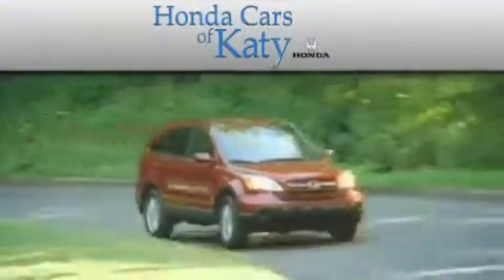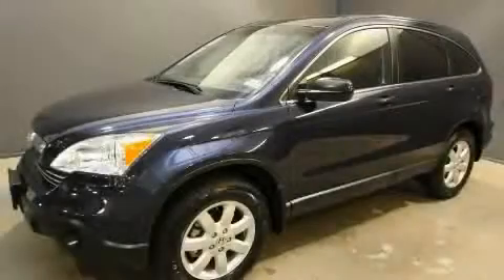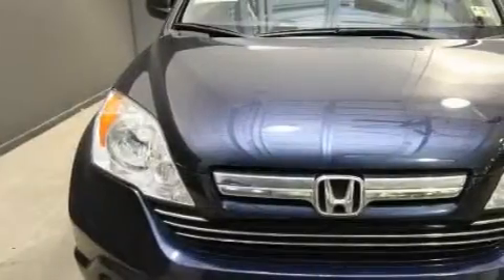Another fine vehicle offered by Honda Cars of Katy. This is a certified pre-owned 2009 Honda CR-V — a car-like ride with space like an SUV.